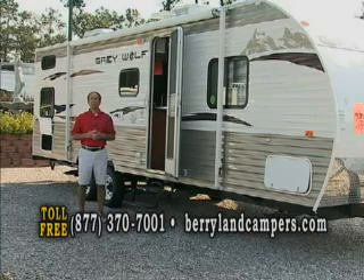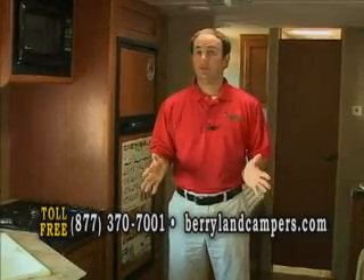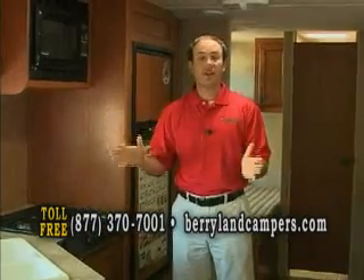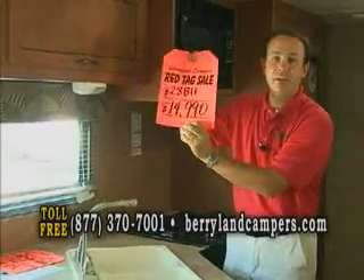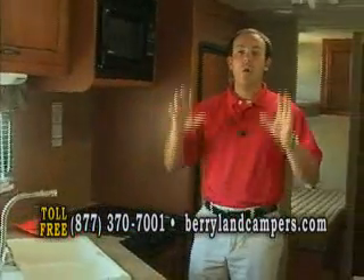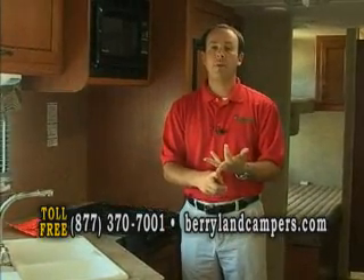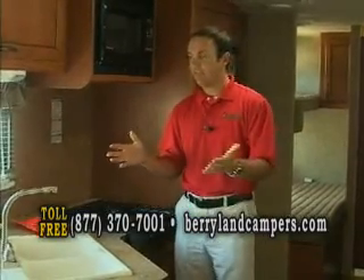We're going to walk inside and I'm going to show you a few things on the inside. We're inside the 2012 — not a leftover 2011 — the 2012 brand new Cherokee Grey Wolf 28BH. This is our $14,990 special. We have over 50 of this particular floor plan in stock. That price includes full propane tanks, a battery, and a gift certificate to our parts department. Equipped, not stripped. I'll go over some of the interior features on the Grey Wolf.